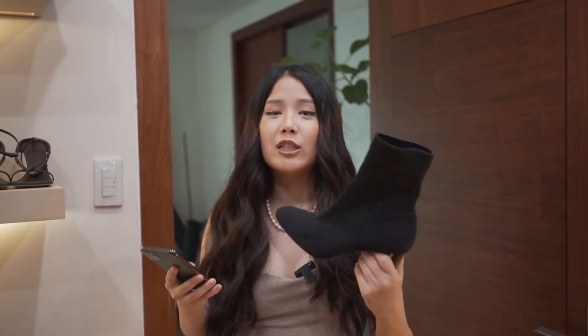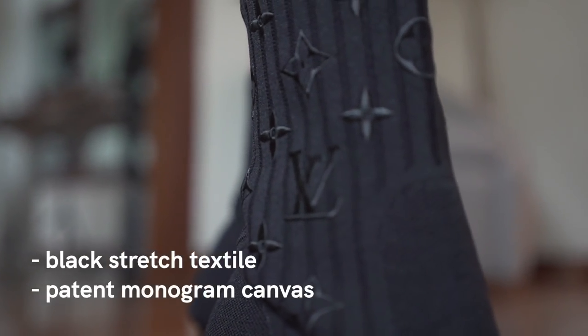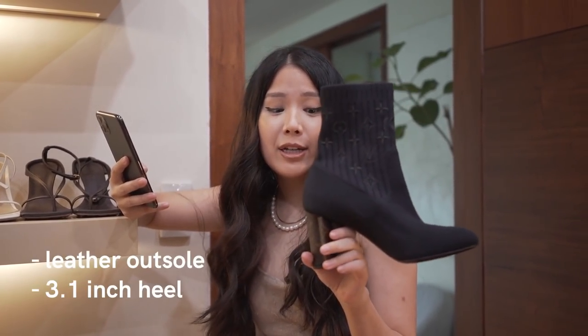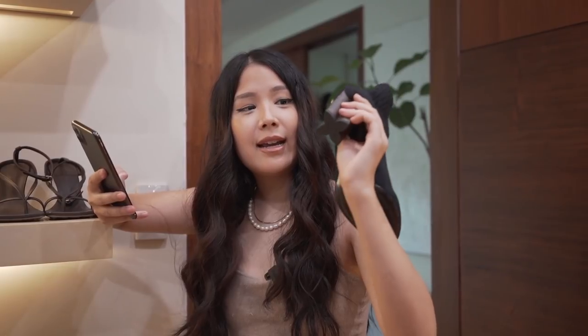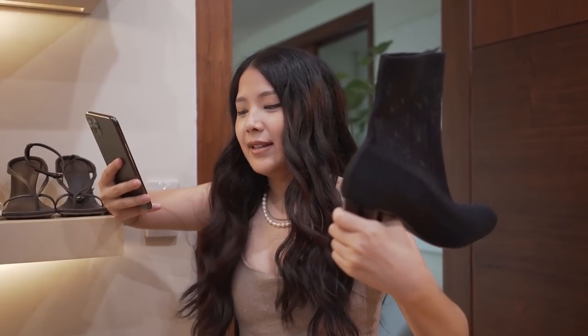It's like a sock fit. These are black stretch textile and padded monogram canvas with leather outsole. It's a 3.1-inch heel and the heel is very unique — it has the classic monogram heel look that fits the monogram style. Looks great. I love it.